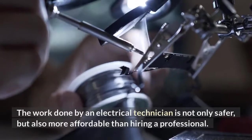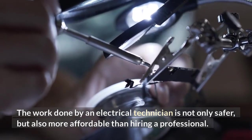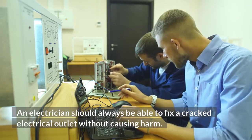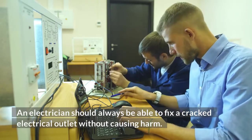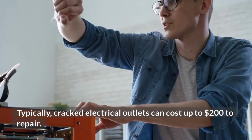The work done by an electrical technician is not only safer, but also more affordable than hiring a professional. An electrician should always be able to fix a cracked electrical outlet without causing harm. Typically, cracked electrical outlets can cost up to $200 to repair.